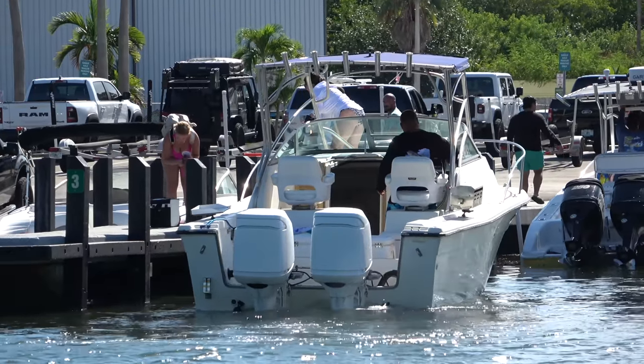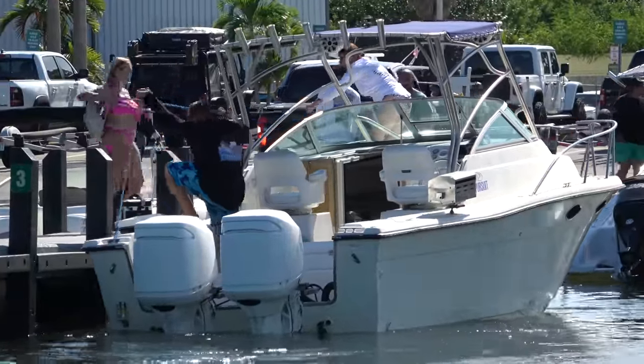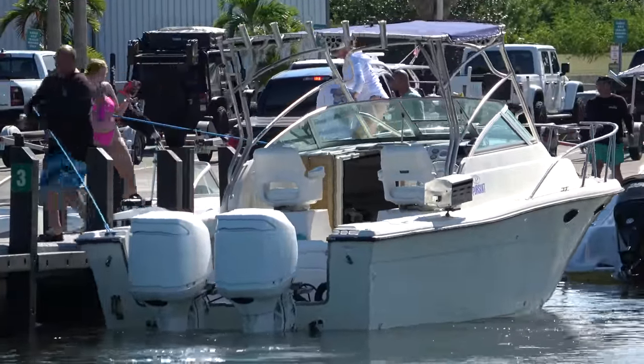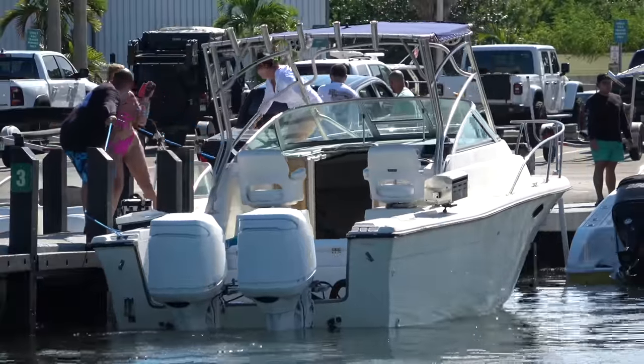And we're pulling back off — Wifey goes for the toss, she's going to miss. The bow's coming back out. She goes for toss number two and we'll get the assist off the dock. Cap's going to leave the helm and pull it in, and that'll be enough to get them done.